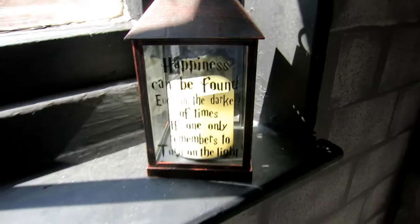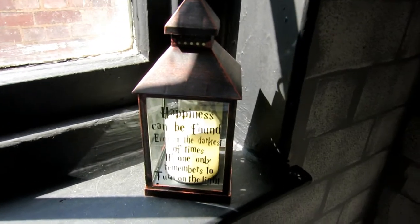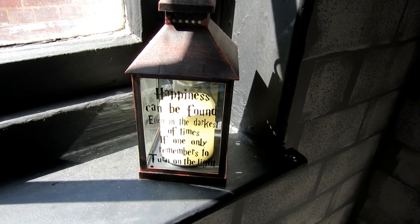There will be an escape room here as well — it's not ready yet, but it's coming. 'Happiness can be found even in the darkest of times, if only one remembers to turn on the light.' Good quote.